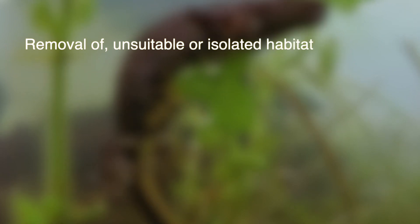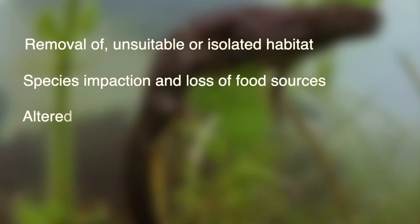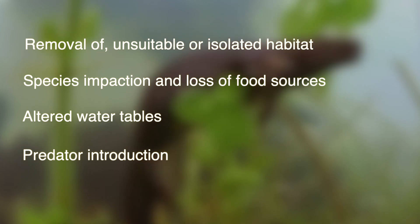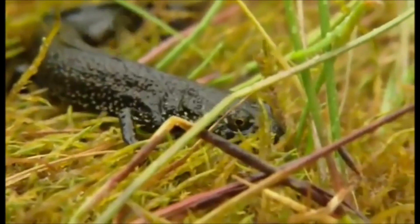Building and development can harm both newts and their habitat greatly, by removing or causing unsuitable or isolated habitat, impacting existing species and thus reducing food sources. Altering water tables, introducing predatory species such as fish which will feed on eggs and young, and increasing human populations within the area, causing chemical runoff from traffic and pollutants.